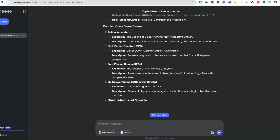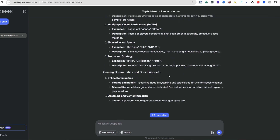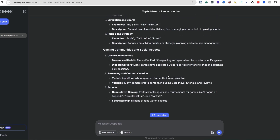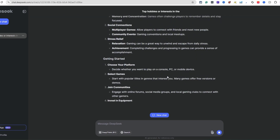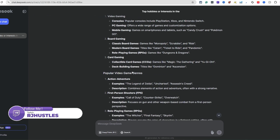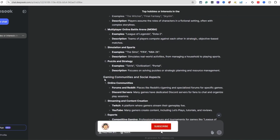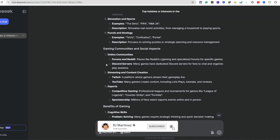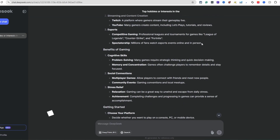It opened up very broad, which I like because a lot of these topics I can personally relate to. There are different types of gaming: video gaming, board gaming - it's not just video games. Then it goes to card gaming, popular video games, gaming communities, streaming, online communities, esports.